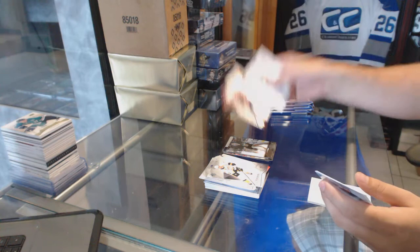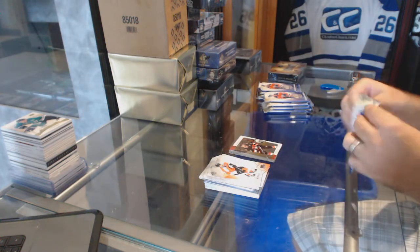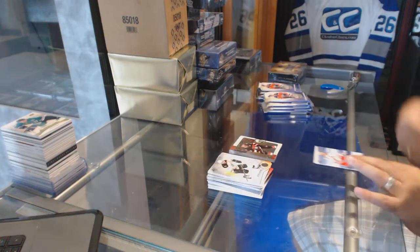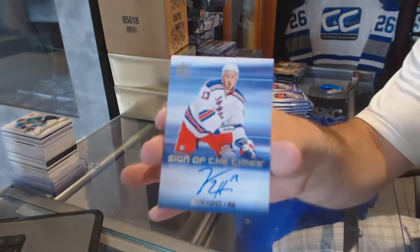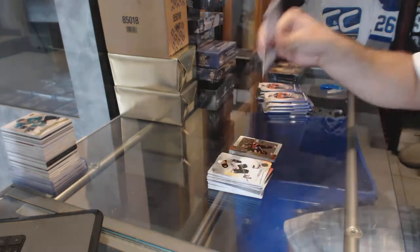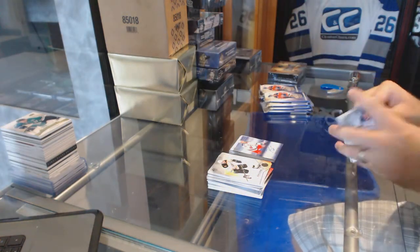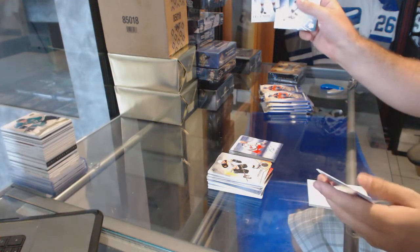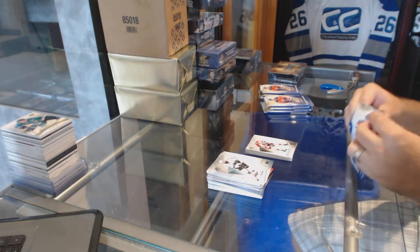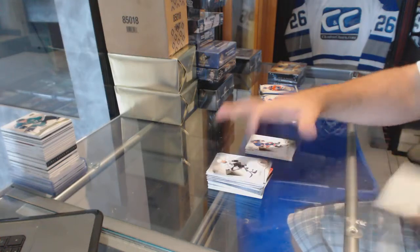Eric Carlson for the Ottawa Senators Retro. We've got a Sign of the Times Autograph for the Rangers, Kevin Hayes. Legends of Lanny McDonald for the Calgary Flames. Legends for the Rangers, Theron Fleury.